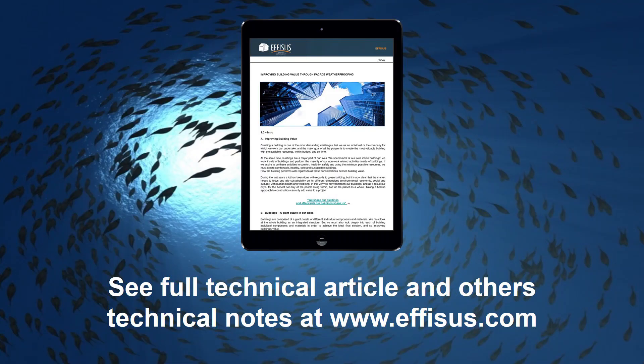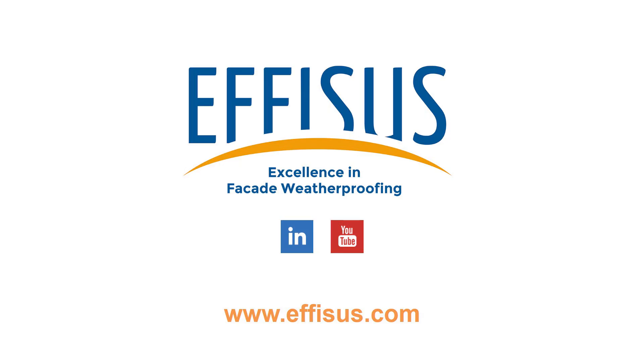See the full technical article and other technical notes at Ephesus.com. For any further detail, please contact us, visit our website and become an Ephesus partner.